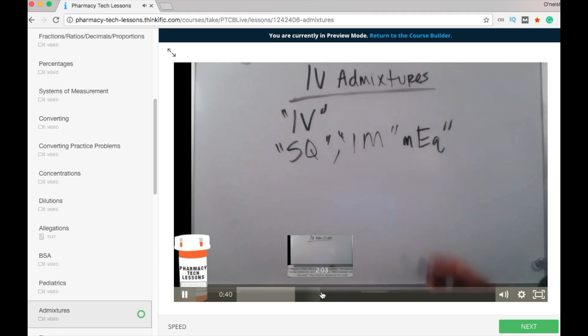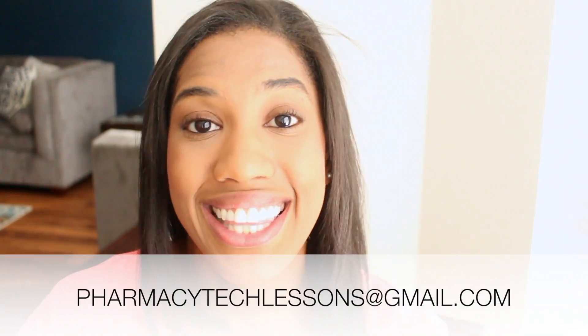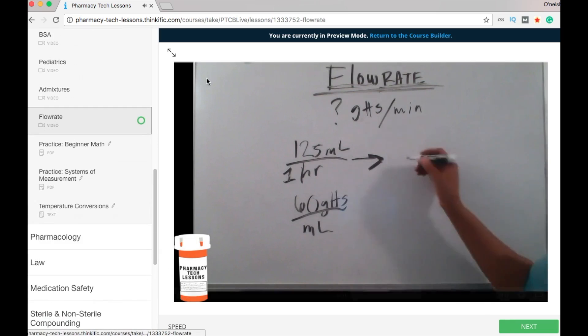Don't worry about the math — put yourself in a position where you can get quality practice and thrive. We've offered the PTCB walkthrough course for about two months now. Many of our students and group members have been successfully getting certified this year and our 2,000 tech goal is almost reached. Sadly, we're closing the course at the end of May to make some adjustments. If you struggle with math, are unsure if you're ready for the test, or don't know what to study, send an email to pharmacytechlessons@gmail.com now so you can get the lessons before enrollment closes.